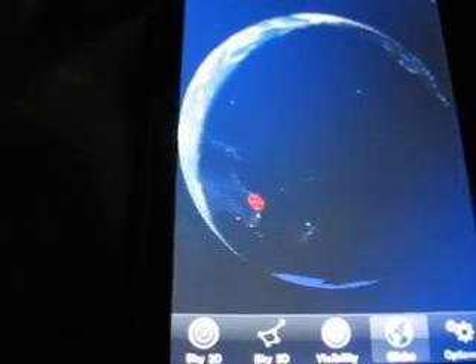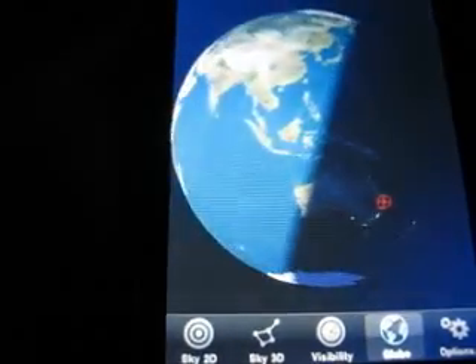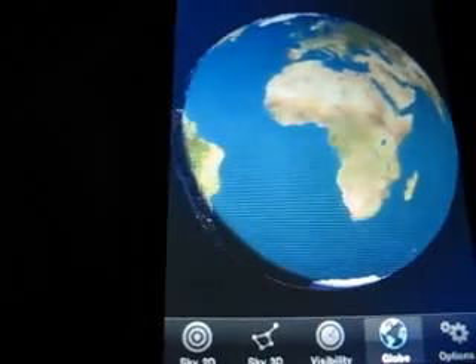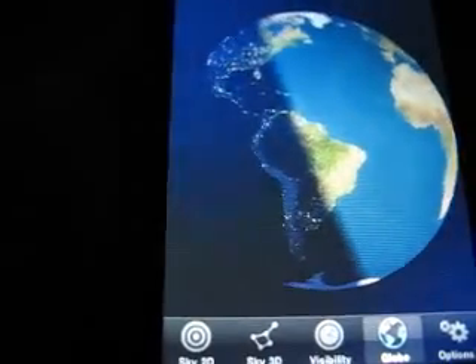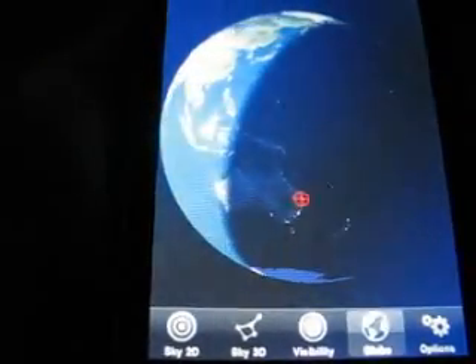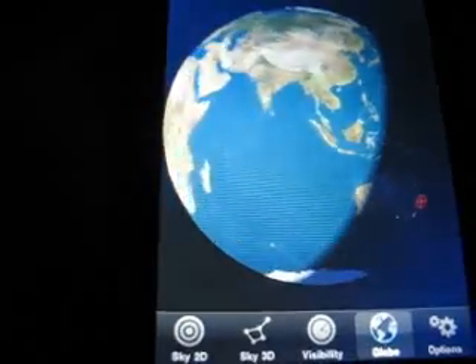Hi guys, I just want to show you an application for the iPod Touch and the iPhone. It's called Planets and it has all the planets of the solar system, and it's really really nice.